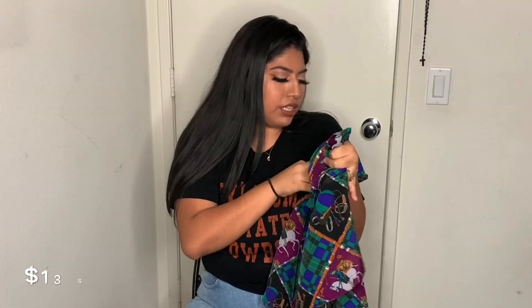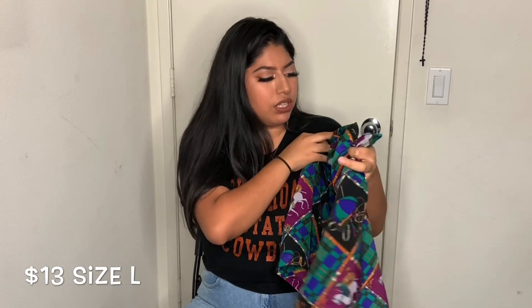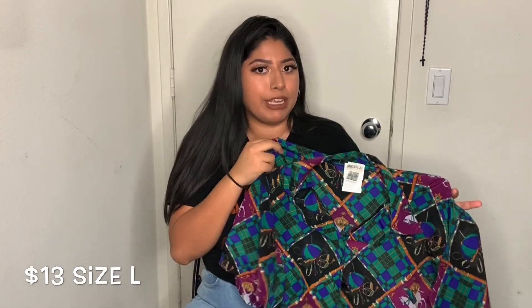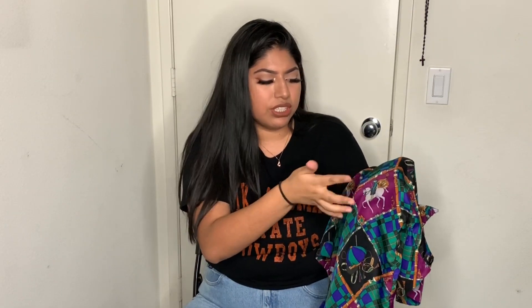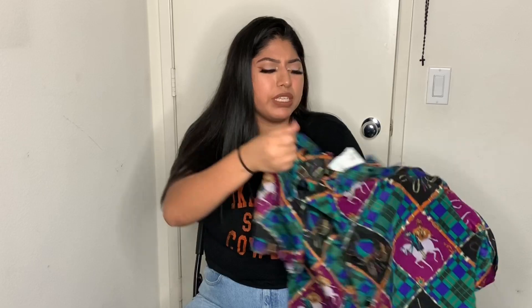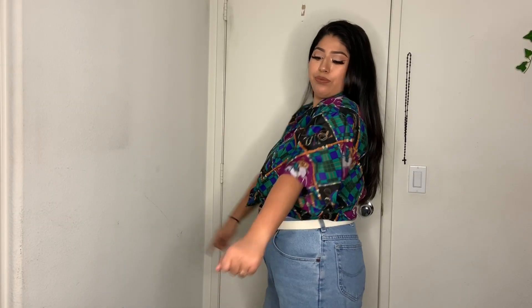The first shirt I got at Buffalo Exchange — I just love the colors, it reminds me of a dad shirt. This one is from Nicole — like Michael, it has a horse on it and you can tell it's like a royal-person design. It's just beautiful colors. I tried it on with my shorts and I thought it looked absolutely cute, and this one was $13.